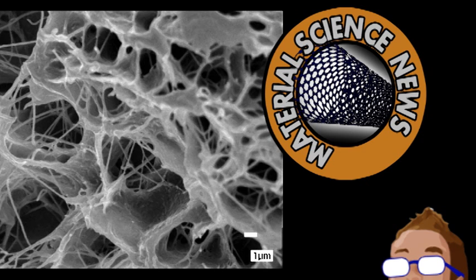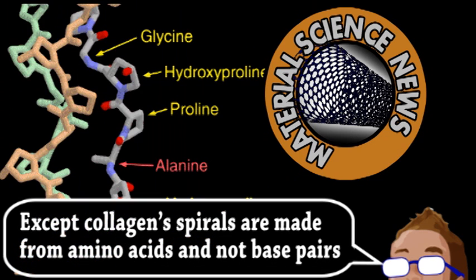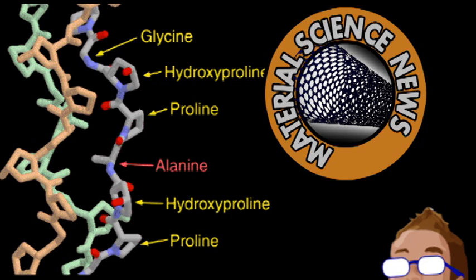Structurally, collagen is also somewhat unique — it can actually be compared to the structure of DNA, with some major differences. Collagen is made from three intersecting spirals, similar to the double helix of DNA. Also like DNA, collagen can be formed from multiple sequences, and these scientists originally designed a computer model to test various collagen sequences. The key feature is the interaction between negatively and positively charged amino acids. Collagen's structure seemed most stable when these charged molecules were closest to balancing each other out.